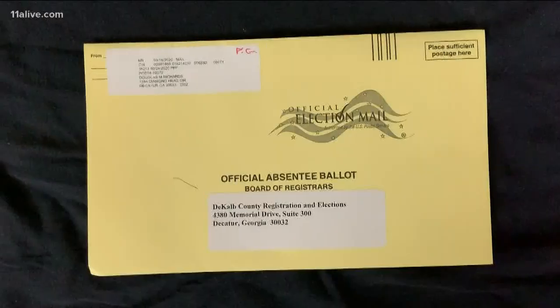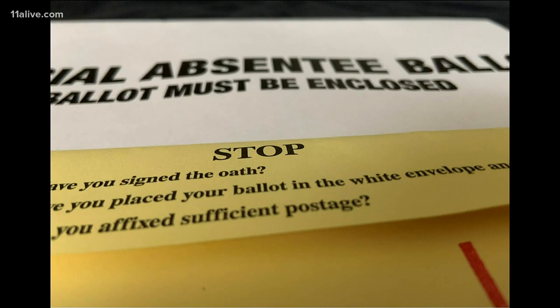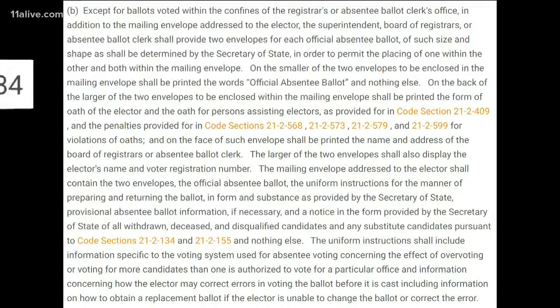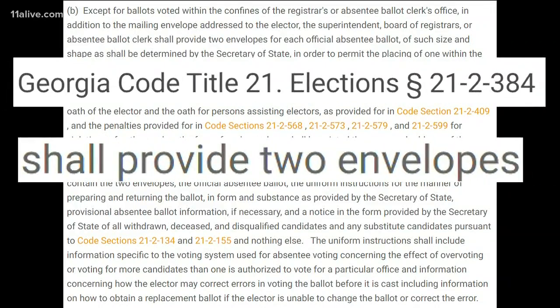Is the sleeve sealable? It's not. But the sleeve violates state law, says attorney and Democratic State Representative Scott Holcomb. He points to the law that says the state shall provide two envelopes for each official absentee ballot. We have a system that ensures the secrecy of the ballot. It's just that the Secretary of State chose to violate the law and not follow it.